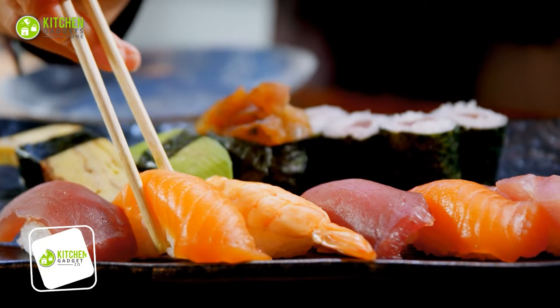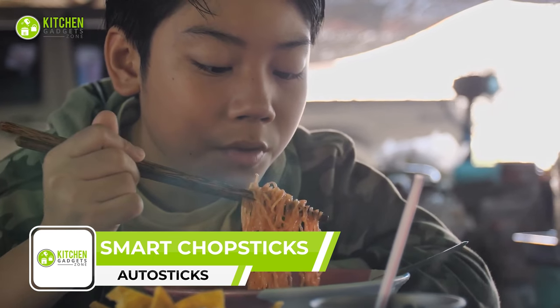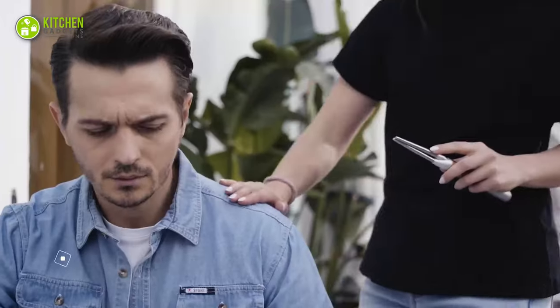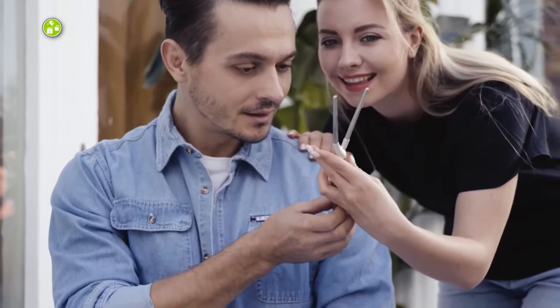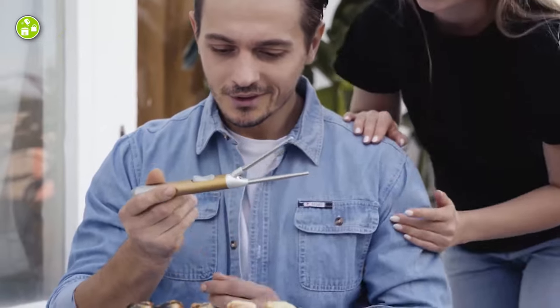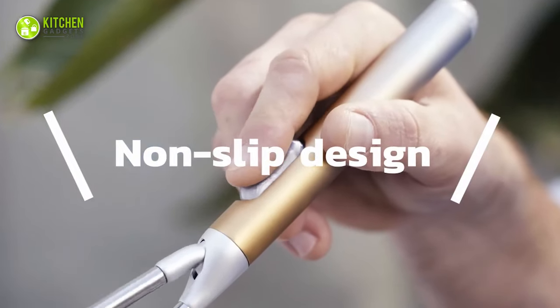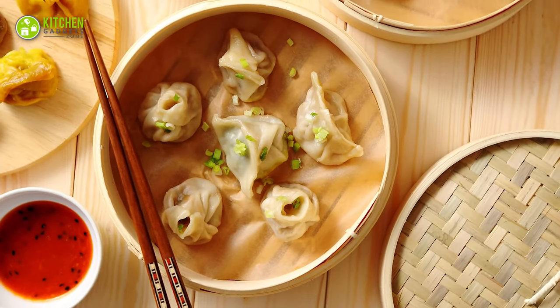Whether it's sushi or ramen, a pair of chopsticks is the first thing you need to enjoy these traditional dishes. But what if you can't use chopsticks properly? Here comes the solution. AutoStix is handy and portable enough to eat food anywhere. Its anti-slip design on the tip aids in picking food effortlessly — whether nuts, rice, dumplings, or fried tofu.